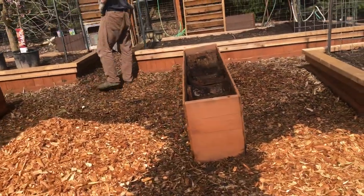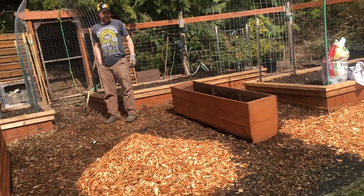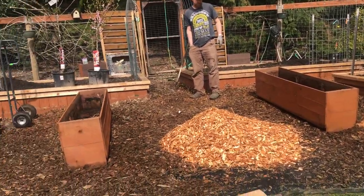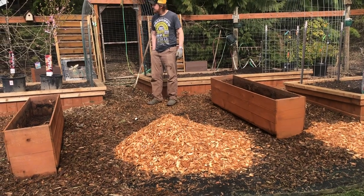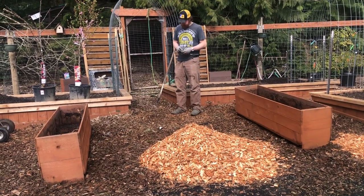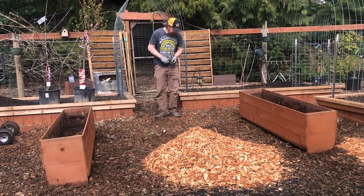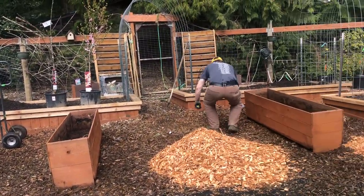Okay, I just wanted to show you from this angle what we've got going here. We've got these two planters here now, and Mike suggested tomatoes in there — genius! I love it. My battery is low; I've already had to recharge my phone once, and that's what I'm recording on.